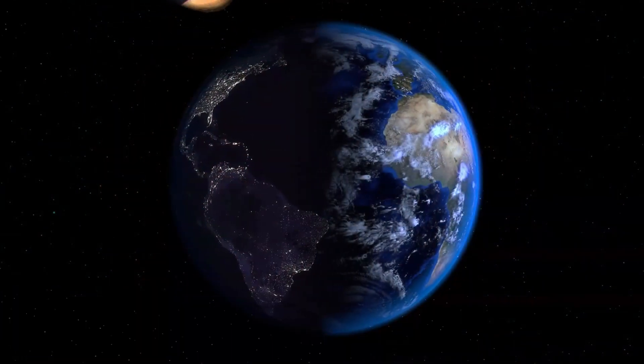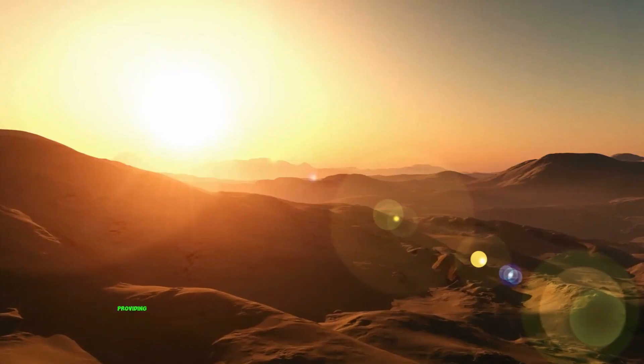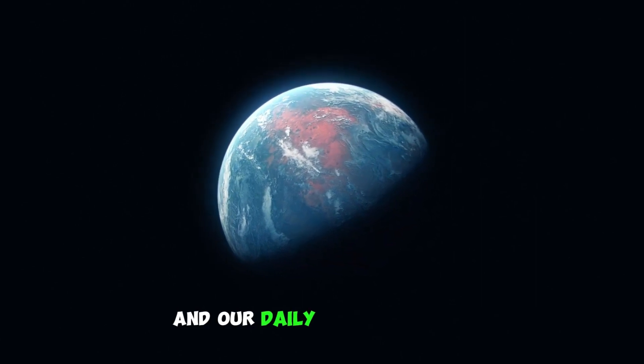4. Day and night cycles. Earth has a 24-hour day-night cycle, providing a regular pattern of sunlight and darkness, essential for the Earth's ecosystems and our daily routines.